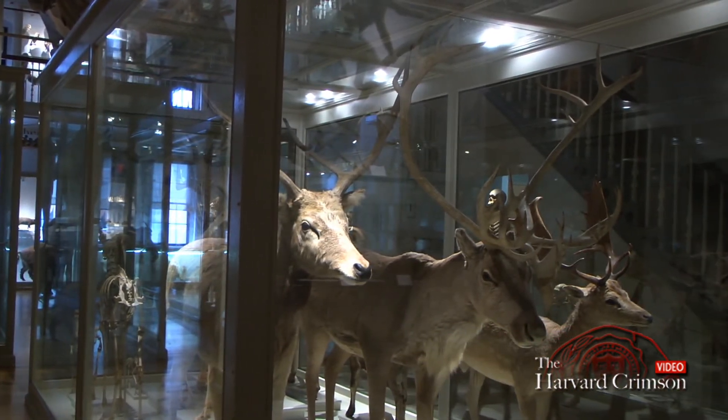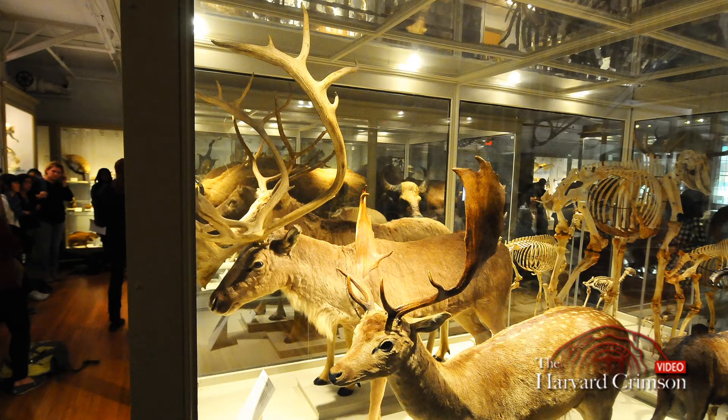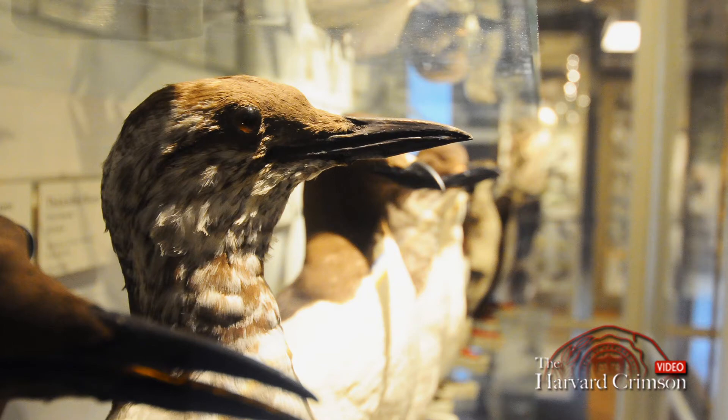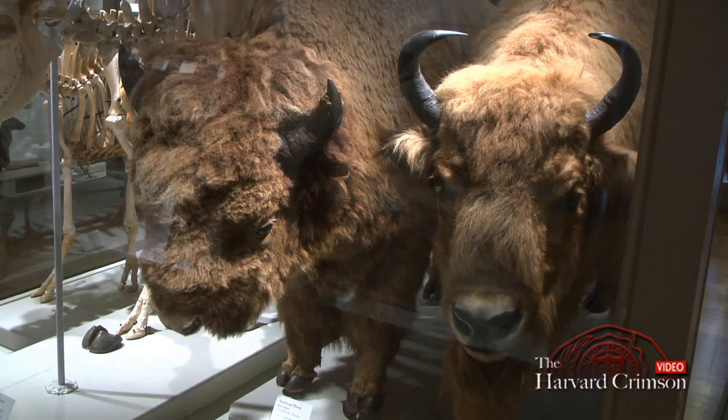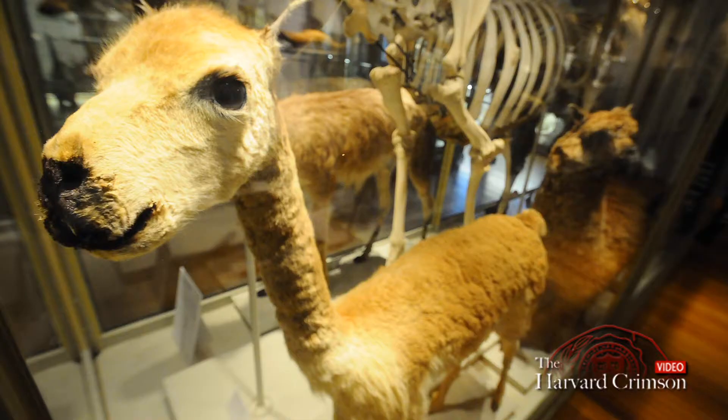Even though it's an old museum, you can learn new things by even just walking into the Great Mammal Hall. The way that the mammals are arranged represents something about their evolutionary history, so species that are more closely related are physically closer in the museum space itself. Part of my job as a curator is to make sure that that information about the relationships among species is up to date.